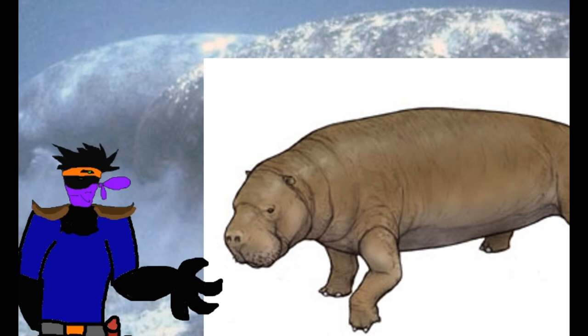Primitive sirenians. Did you know that manatees inspired the siren myth? They really don't look like people — I guess sailors were really desperate when they saw these things. Anyway, back then manatees had legs and looked a lot like hippos.